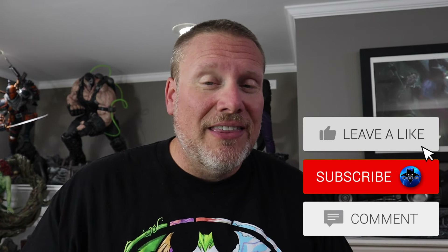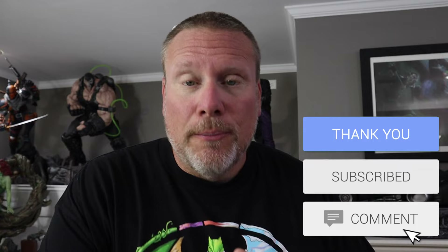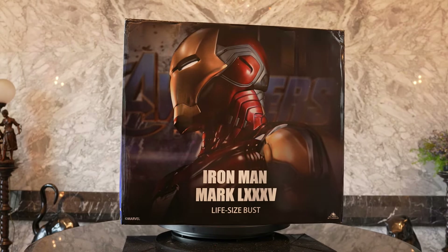Art was kind enough to share some footage of his brand new Mark 85 life-size bust from our friends over at Queen Studios. This thing is absolutely incredible — I think it's the second one they've released in the Iron Man series. He was kind enough to share his footage with us, so definitely check out Art C's YouTube channel and Instagram — links down below so you can follow the progress on that museum.